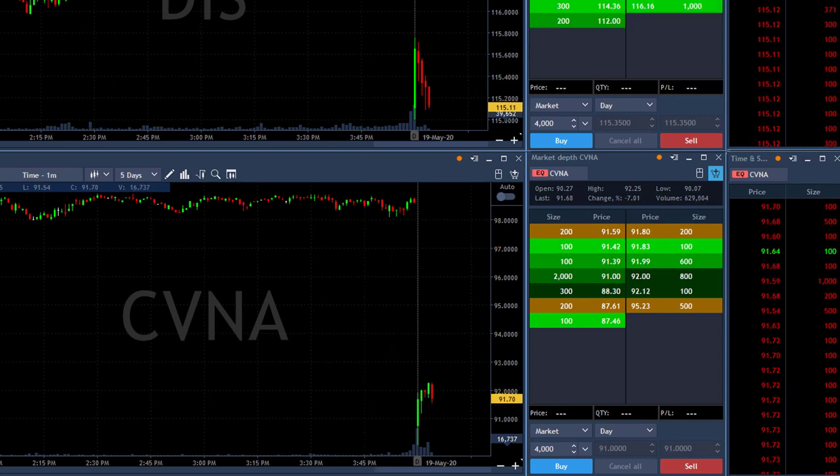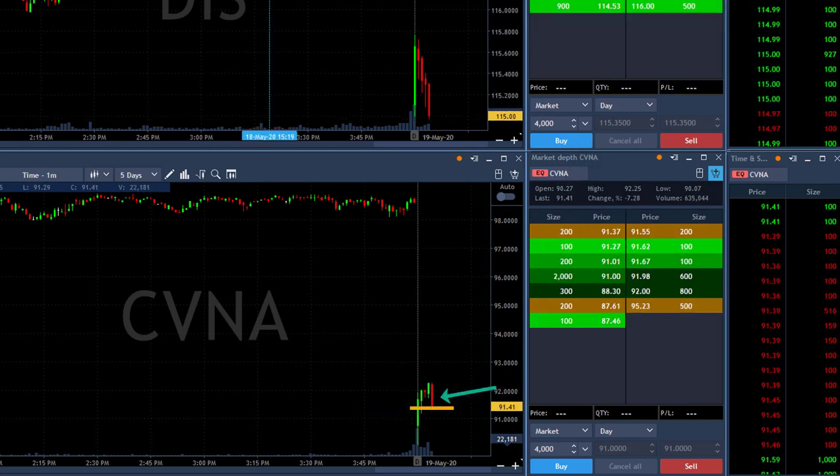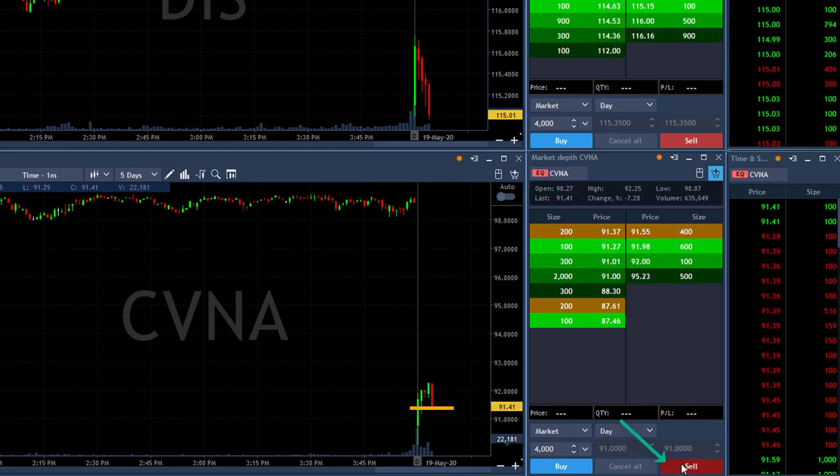I'm also interested in CVNA. That's not because of the daily — it's because it's down 7%. Since it's down 7%, I'm looking for a gap and go, meaning it started down and it's going to reverse, and I'm going to short it as it probably continues down. I'm about to short it now.